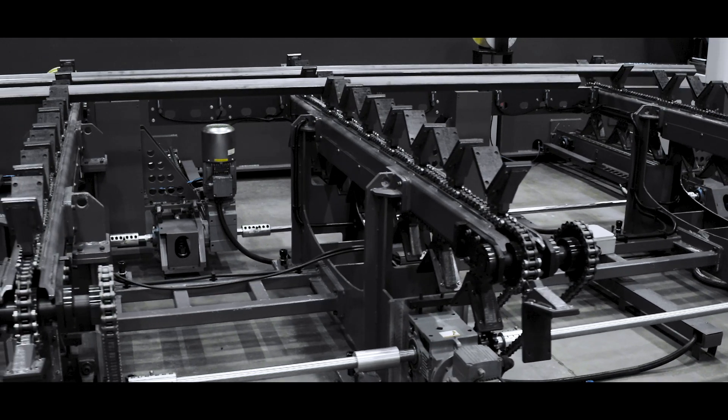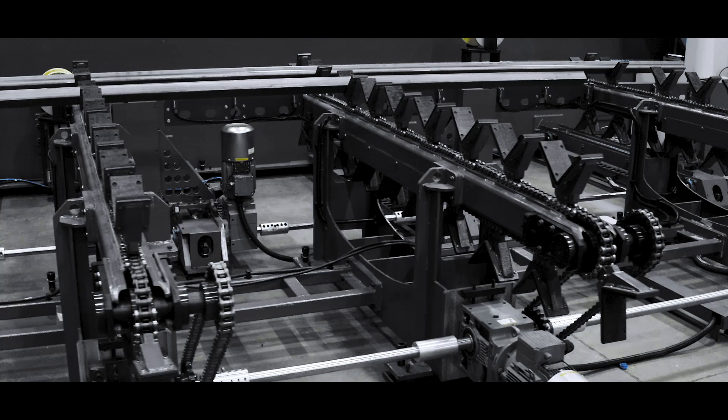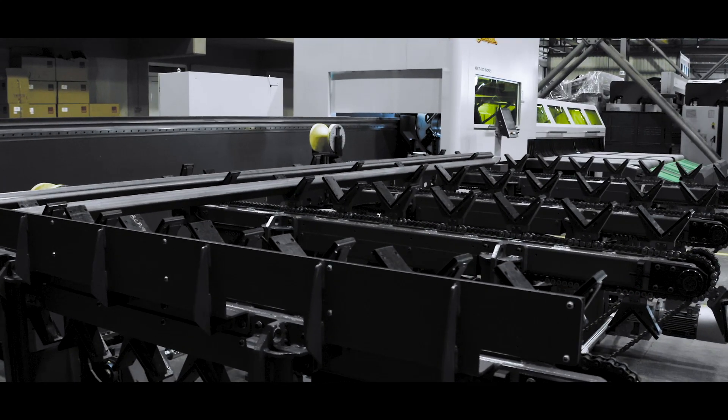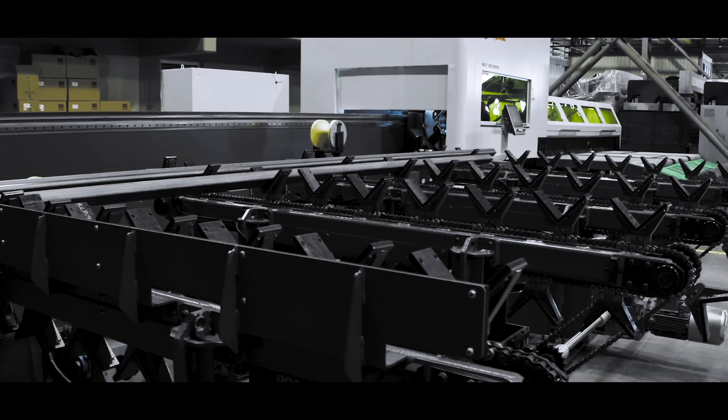Technical specifications for the unloader: 3 programmable positions, rear conveyor belt, and motorized front and rear collection tables. Unloading length: 4 to 6 meters.